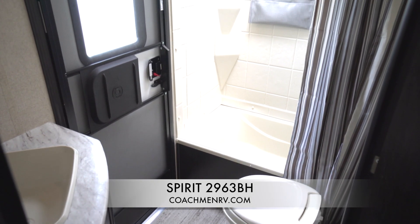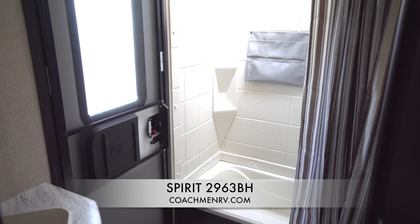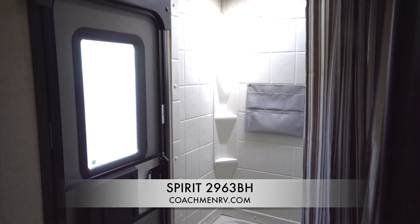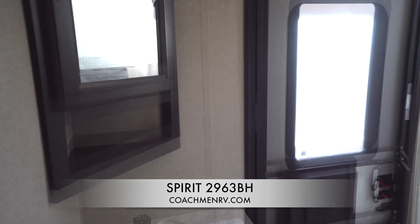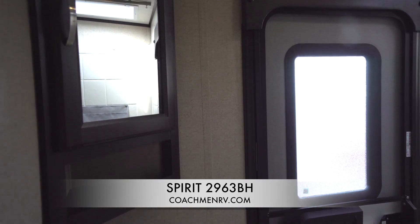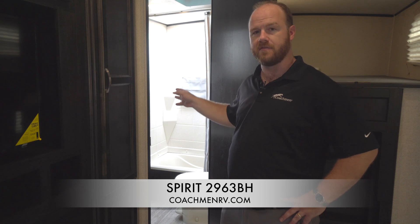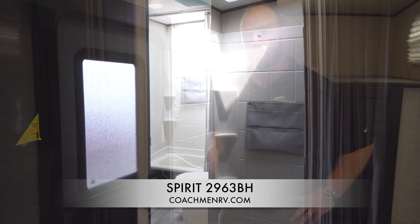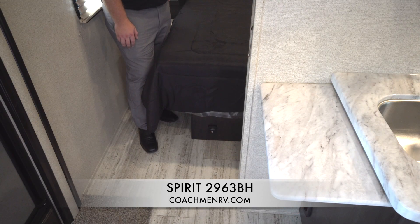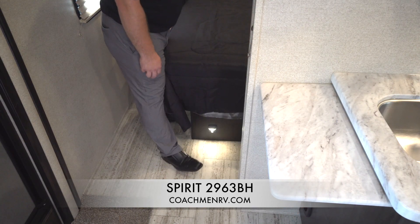The 2963 BH bathroom boasts a nice tub shower. Combined with our tall ceilings, there's plenty of room for every family member from the babies all the way up to the big dads and the grandpas. We also include our shower buddy — a new bag that hangs alongside the corner shelves to make sure there's plenty of storage for everybody's needs. We also include motion sensor floor lights, a medicine cabinet that opens, and a fully plumbed sink with storage underneath. The 2963 bathroom is very spacious and easily accessible.